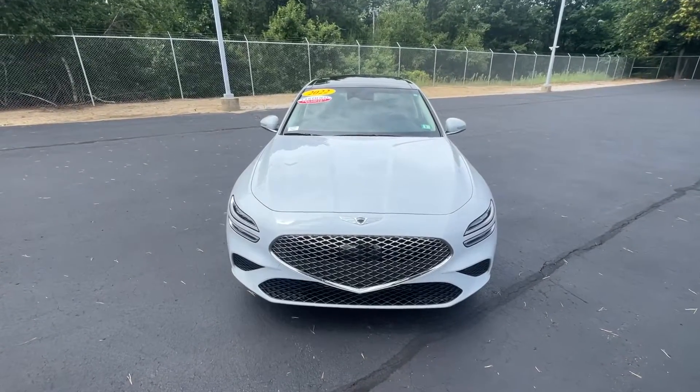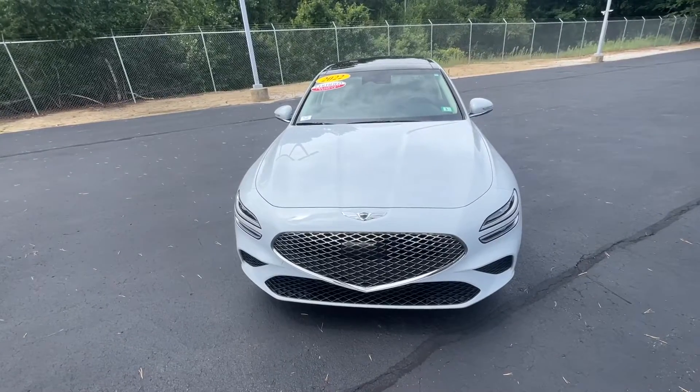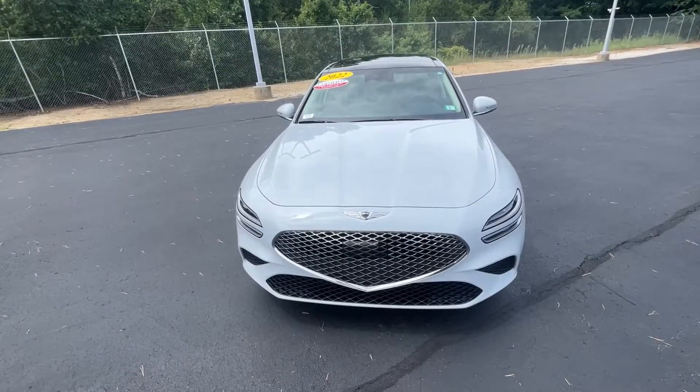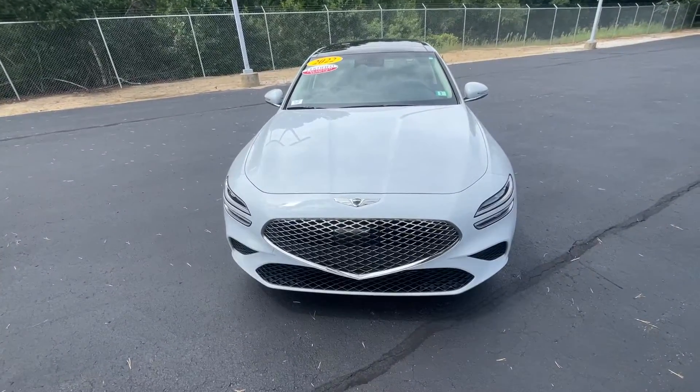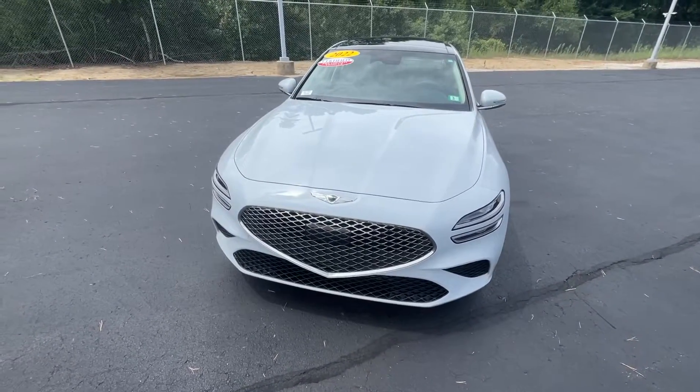Good afternoon, Matthew Rubin here from Model Fair Honda in Manchester, New Hampshire. Just want to say thank you so much for inquiring on the 2022 Genesis G70 2.0 Turbo. Beautiful vehicle. I'm going to do a quick walk around and show you a couple features of the vehicle.